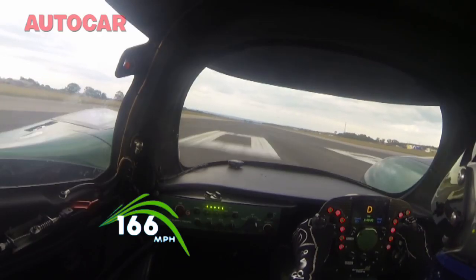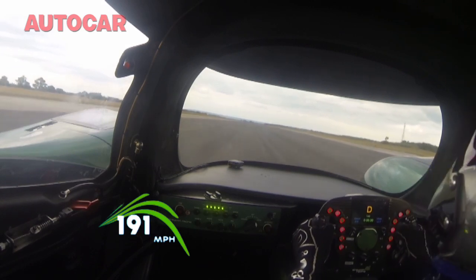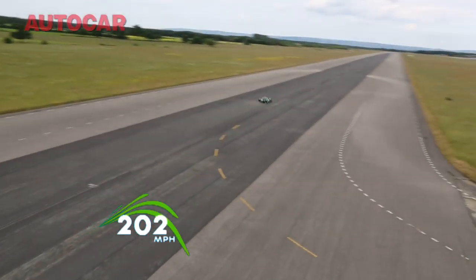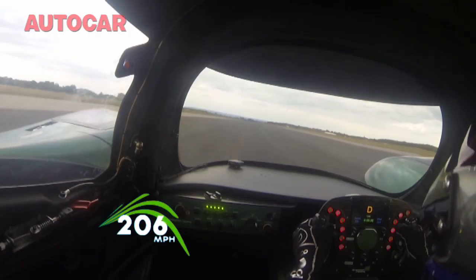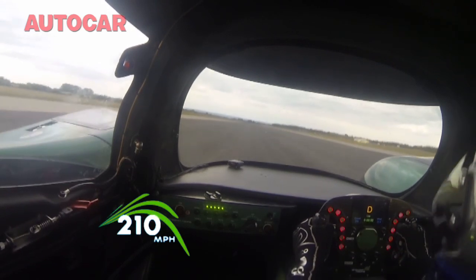The electric motors deliver 850bhp on tap, and 0-60mph is dispatched in just three seconds, 0-100 in 5.1 seconds. But with the car shorn of downforce to help it slip through the air, it's a real handful as momentum builds.